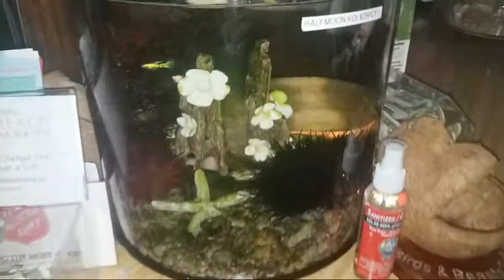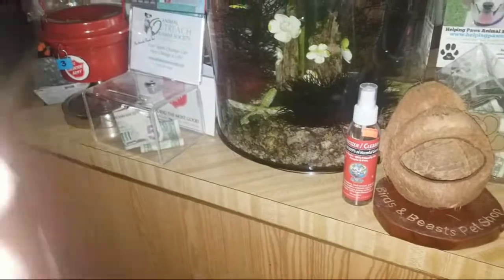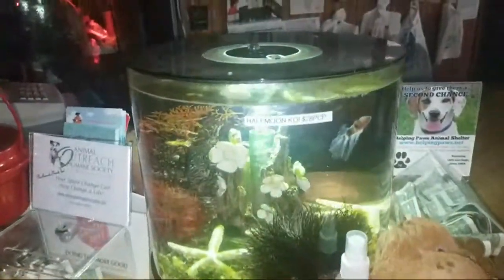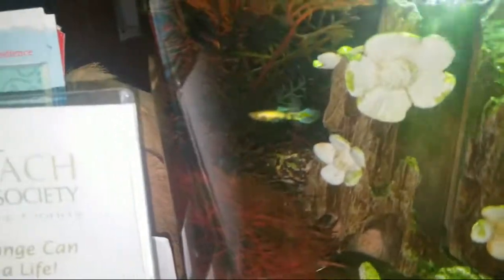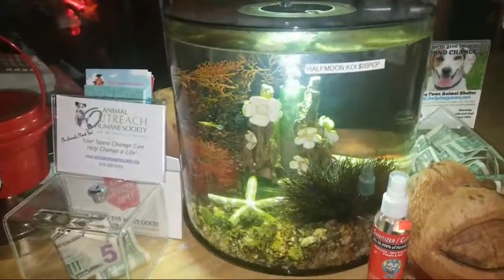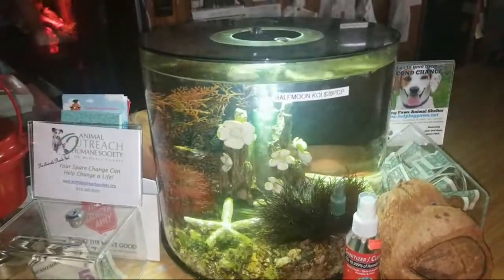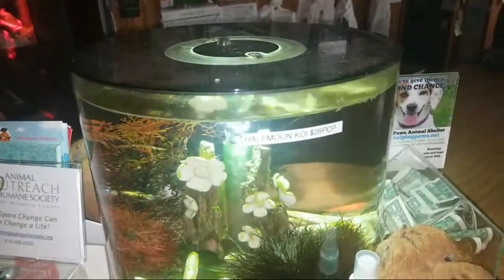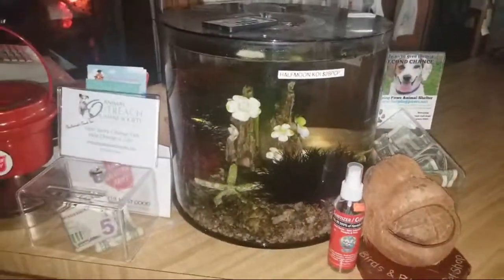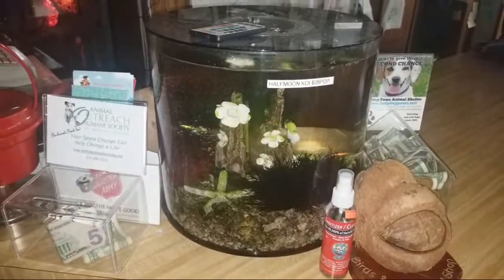I'm going to show you there's one more tank — I'm going to wrap up this video. There's the biorb — good looking betta and guppy. All right guys, thanks for watching. I'll see you guys in the next video. Thank you guys for watching — I'll see you guys next time.